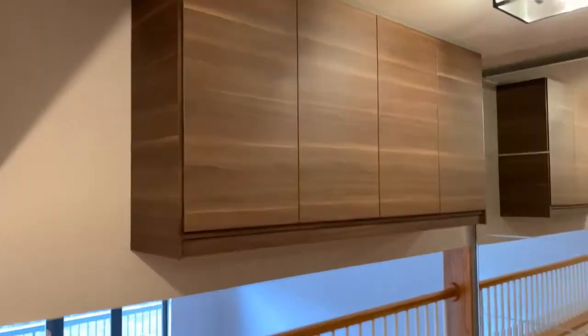Floors are nice. These cabinets right here are an addition — they're extra. Let's open them up a little bit. Plenty of space.